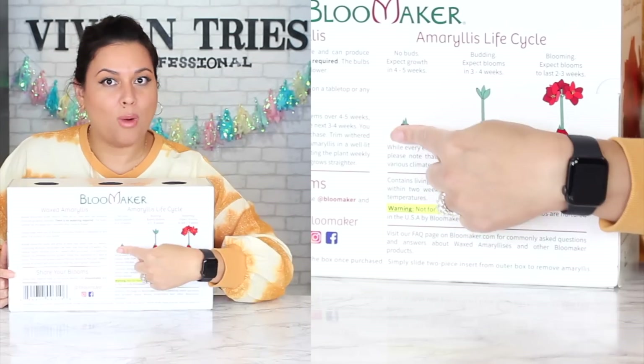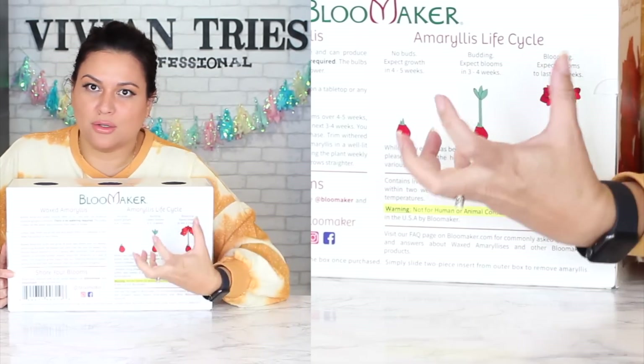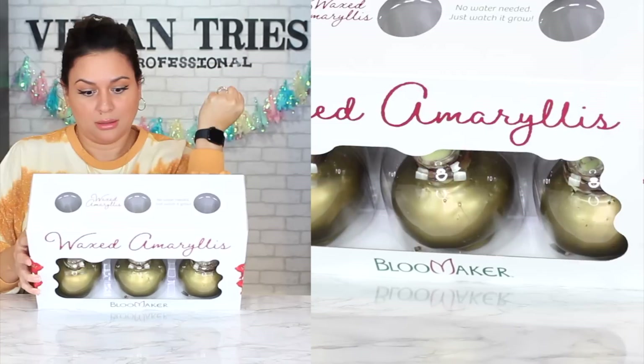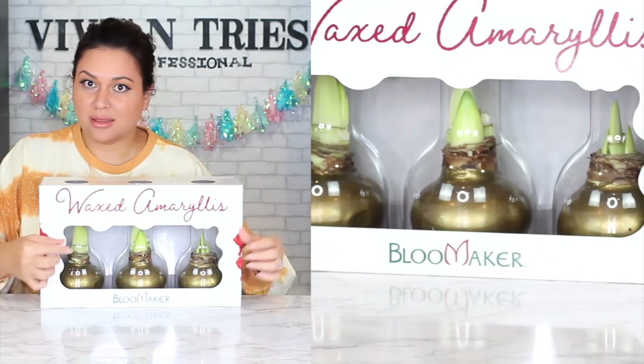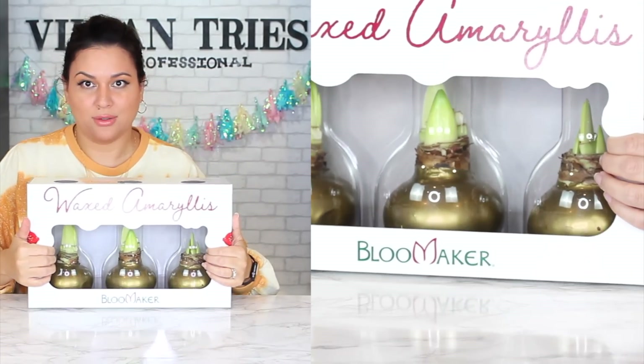You know what these will do? They will bloom inside of this little wax thing. This is how they come — in this little wax vase. No maintenance, no nothing. You don't even need to water them. Everything it needs is already in the little wax. It's going to take four to six weeks to see the little plant. Once they get to this stage, you can expect a bloom in three to four weeks. I've had them for two days and look how fast they're growing.